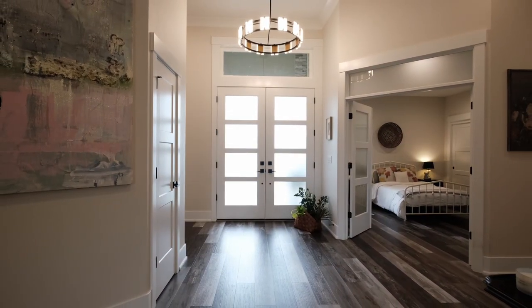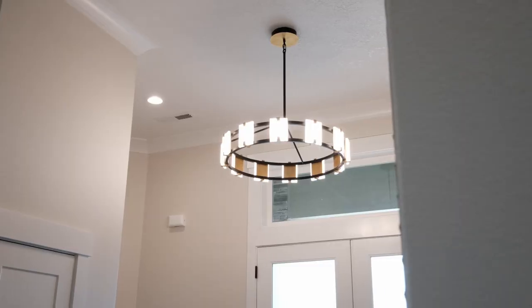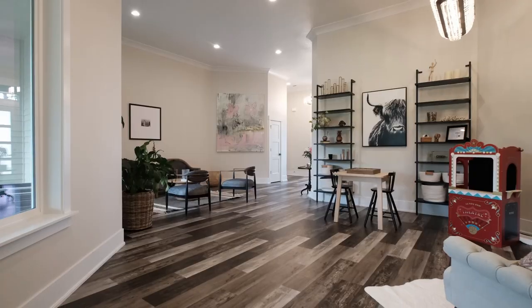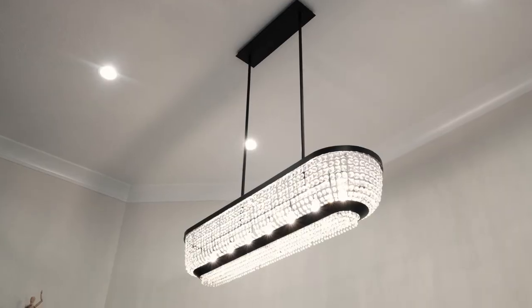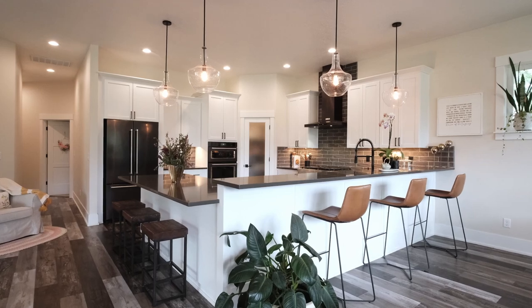Entering through the foyer, you're welcomed by grand 14-foot ceilings and beautiful views to the custom landscaped backyard directly in front. The open floor plan feels wide and vast with luxury vinyl planks, a small seating area, a formal dining room with a custom chandelier, walking you straight into the great room and kitchen area.